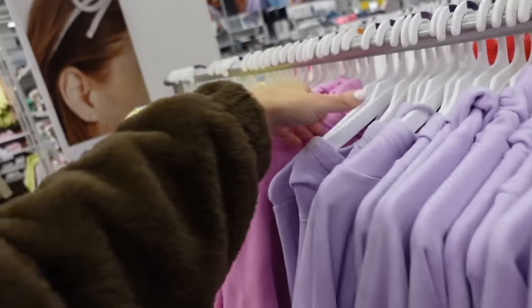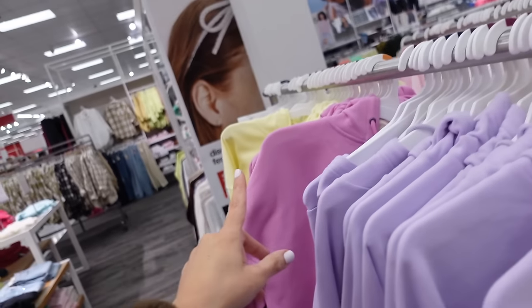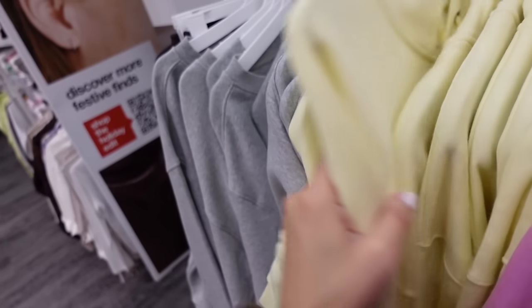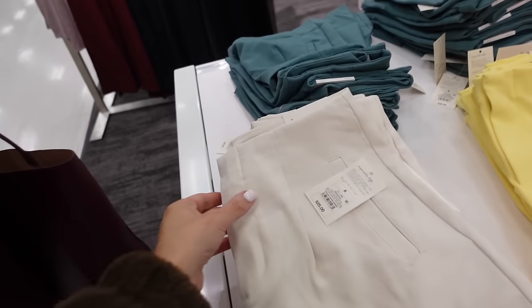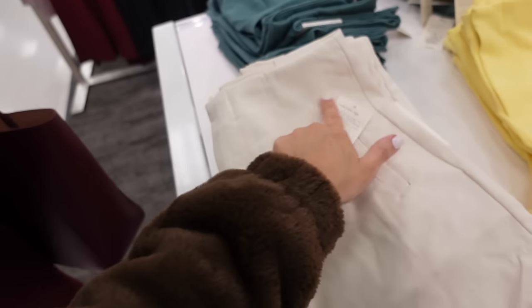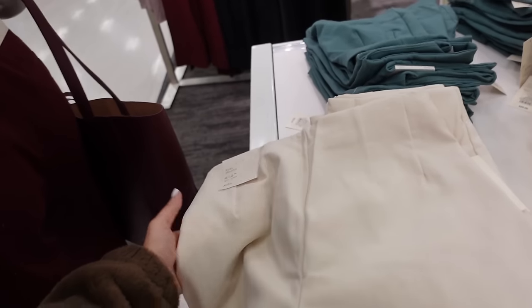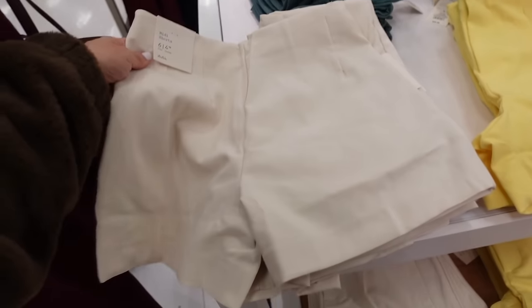The zip-front style we saw earlier in blue also comes in pink and yellow — that yellow matches back to the shorts. Pull-on shorts from A New Day have the snap closure, elastic waist, zip front, side pocket, pleated detailing at the top, and seam detailing in the back. These are a midi four-inch inseam stretch.